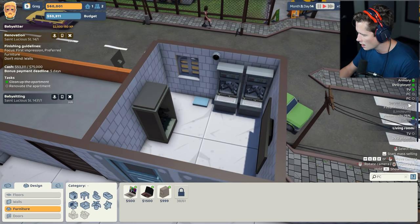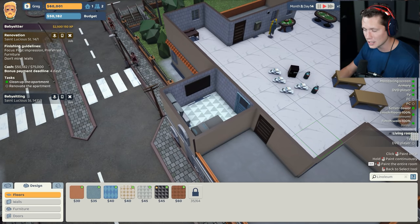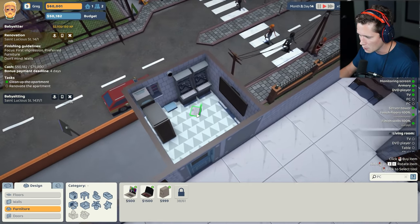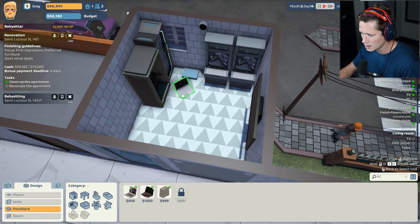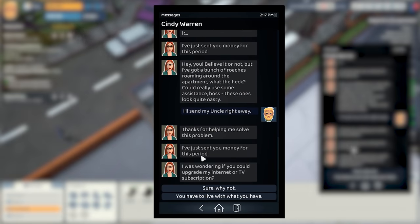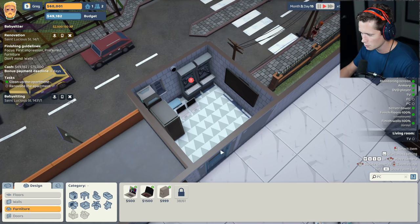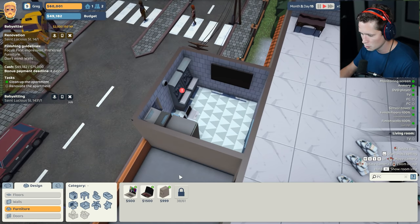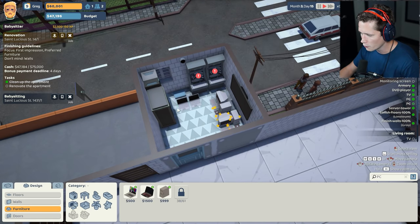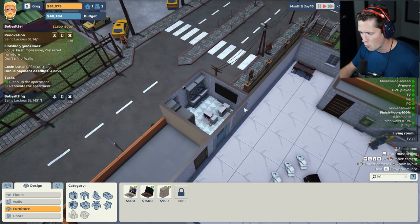We're going to want a server tower. Bro this is kind of crazy — I didn't realize we were making multiple rooms here. We're going to want a couple of PCs. I would assume that the $500 PCs are going to be able to get it done, but I don't want to assume too much. Someone asked if we could upgrade their internet subscription — sure, why not. Alright, leave me alone because I'm really really busy right now. Our security room — we want this sort of PC so we're going to go for the big daddy desktop. Let's put those down and we'll leave that for now. We'll fix it up if we have time, but we're already down to four days.